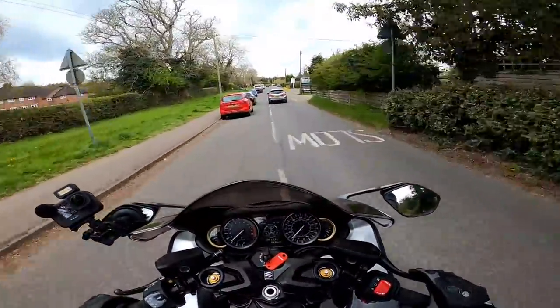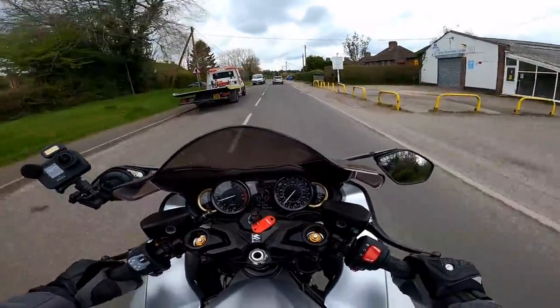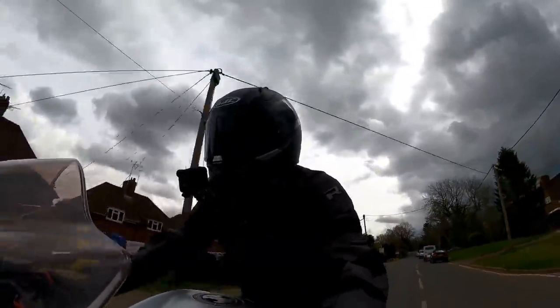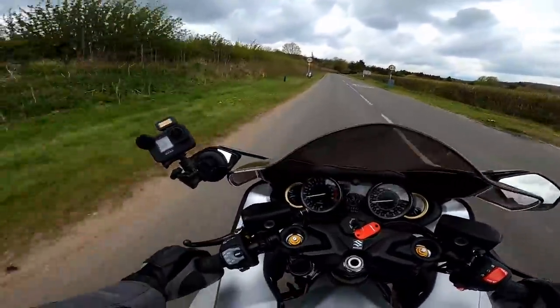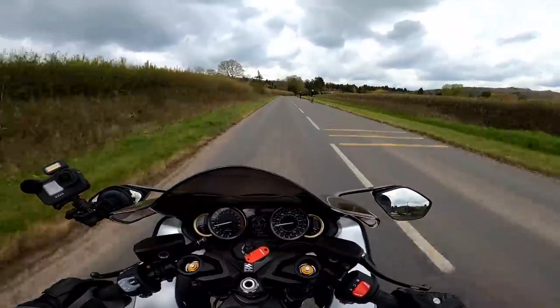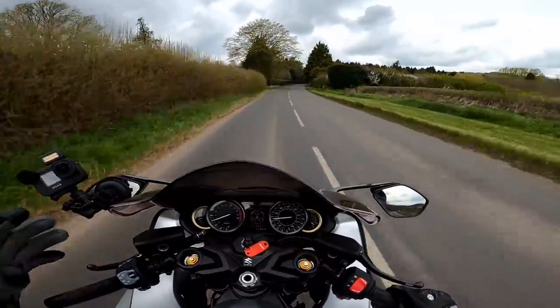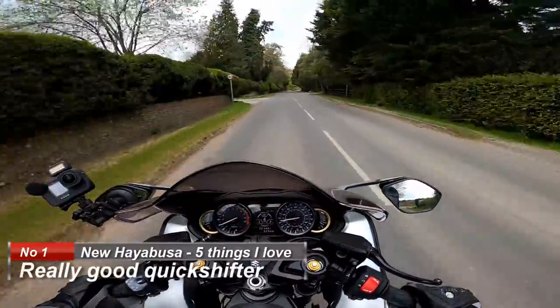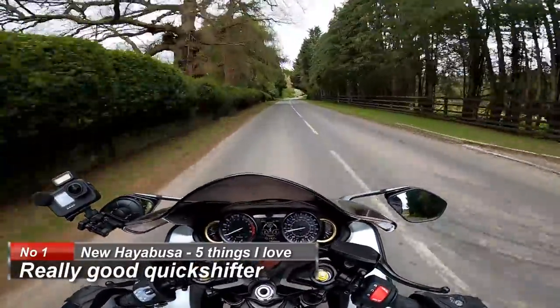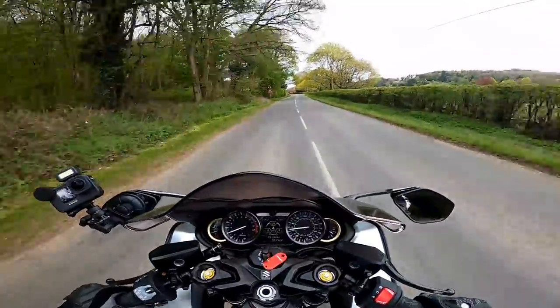I've got it set up on two at the moment, and it means that the quick shifter works really, really quickly, both up and down the box. We'll just slow down here, come down into first. Even at slow speeds it works nicely, and then coming back up again. Brilliant. On a big, powerful, sporty bike like this — a hyper tourer or hyper sports, I don't know what category you put it in — a quick shifter makes a lot of sense. So that's the first thing I love about the bike: the quick shifter, both up and down, really smooth, and the ability to change its characteristics.